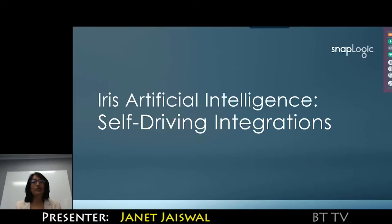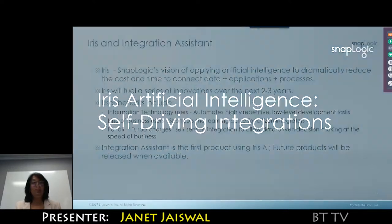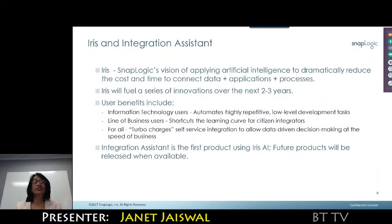Let me talk to you about one of our most recent innovations. Iris is SnapLogic's vision of applying artificial intelligence to dramatically reduce the cost and time it takes to connect data, applications, APIs, ERPs, SaaS — you name it.